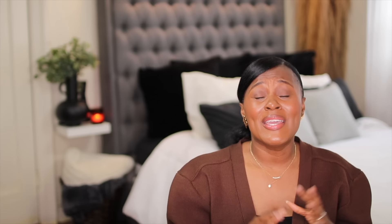Hi guys, welcome or welcome back to my channel. If this is your first time here, my name is Shakura and I believe that when you feel good, you look good. So on this channel, I show you how to take fashion and use it as a tool to help you look and feel your best. So it's spring.